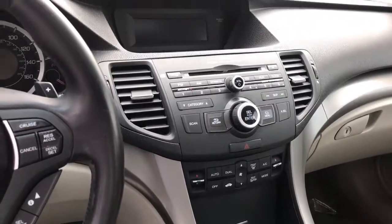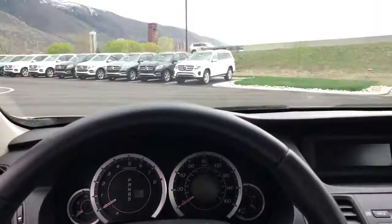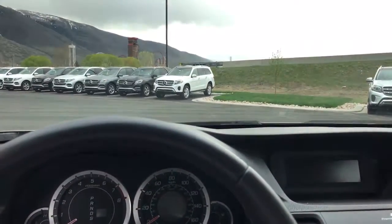It does have heated seats, CD player, dual climate control. I drove it around the parking lot and it felt good. Tell me what your thoughts are.